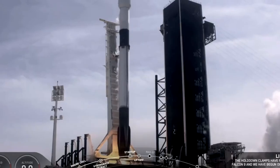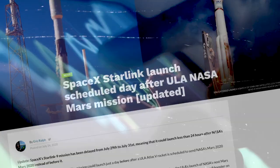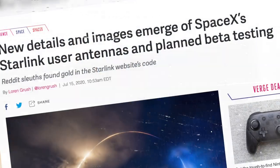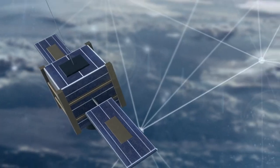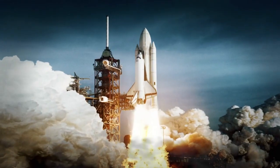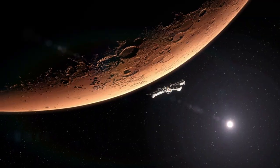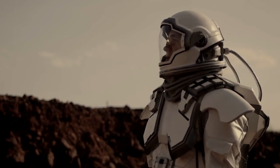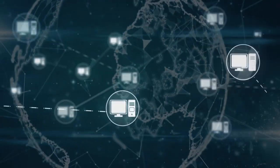If you don't know what Starlink is, I have no idea who you are, because at this point the company is so successful that you've probably heard about it a dozen times, whether it's on TV or social media. I'll give you an insight as to what is going on with Starlink right now. SpaceX is a company founded by Elon Musk, an American aerospace manufacturer and space transportation service provider. Among their many goals, like taking humans to Mars, they want to make the internet accessible to everyone in the world.